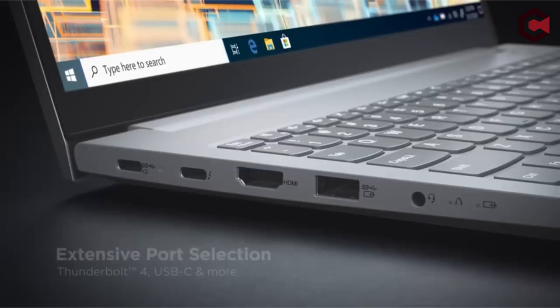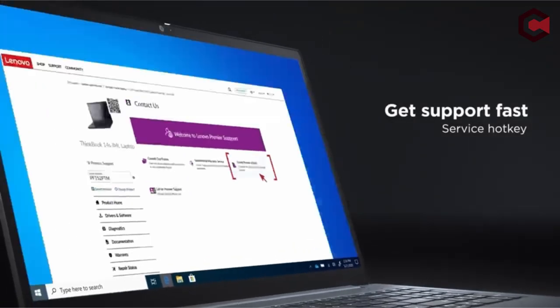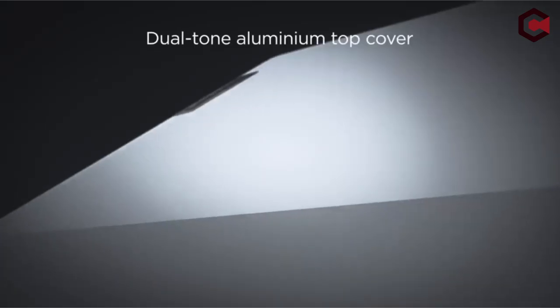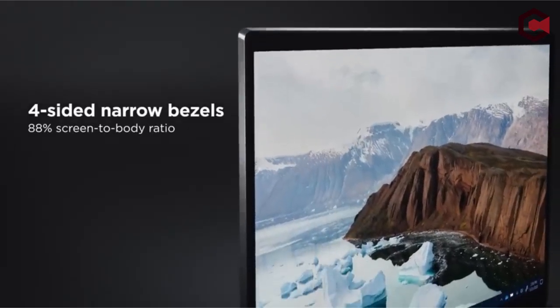Whether you're an engineer, architect, or designer, having the right laptop is crucial for tackling complex 3D modeling and simulations. We've researched and tested some of the best laptops that offer outstanding performance, graphics capabilities, and portability to ensure a smooth and efficient Katia experience.